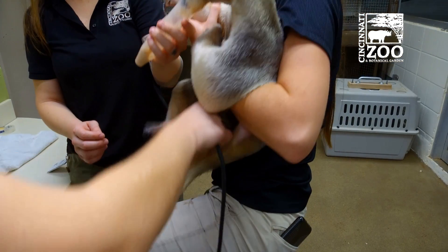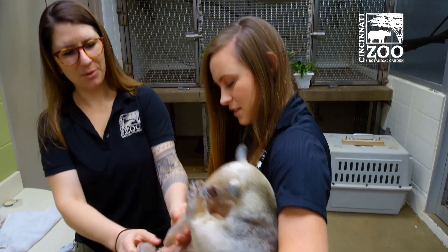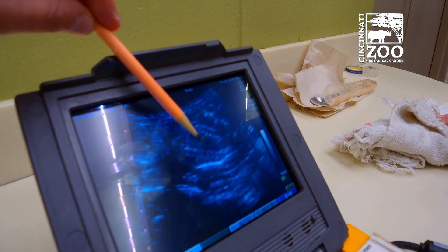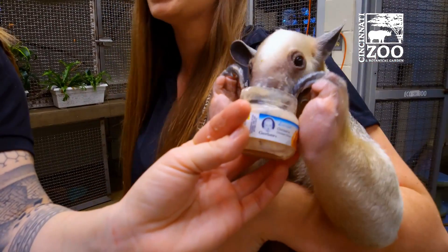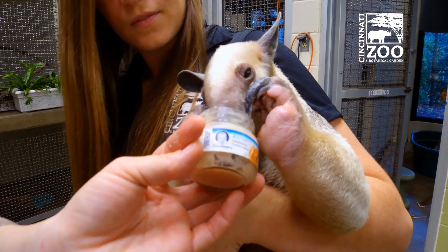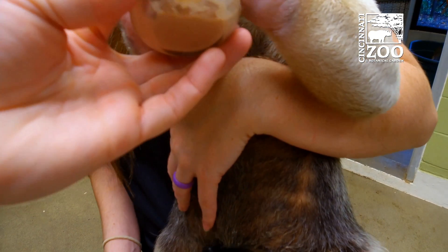I wonder if the baby is moving a lot. This is the most wiggly she's been for her ultrasound. So we have a heartbeat right there — you can see the flickering. Baby is really squirmy. I'm sure she can feel that. Yep, it's moving around a lot. It doesn't have a lot of space left. Big baby.